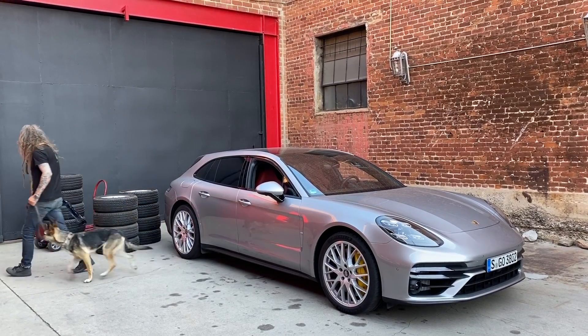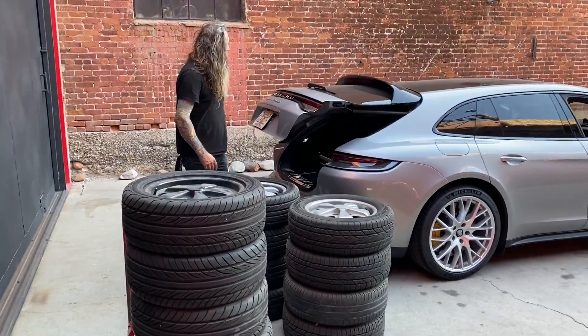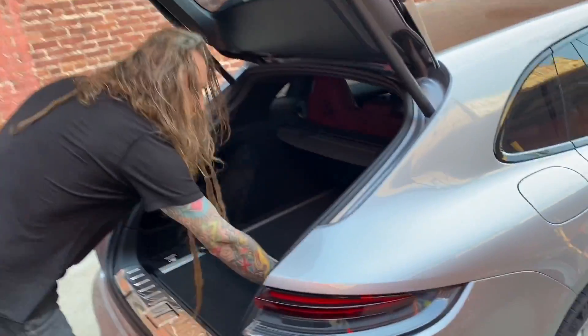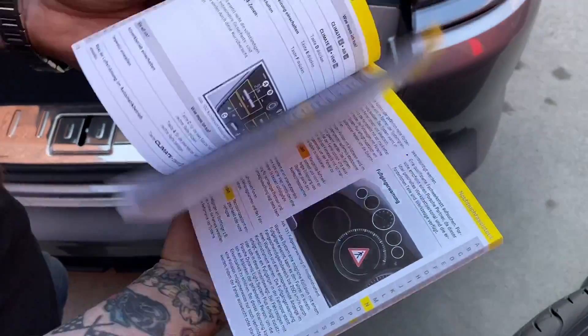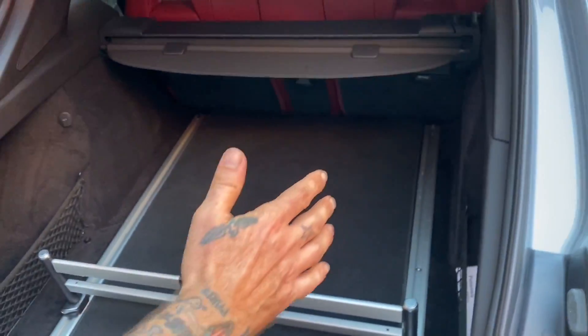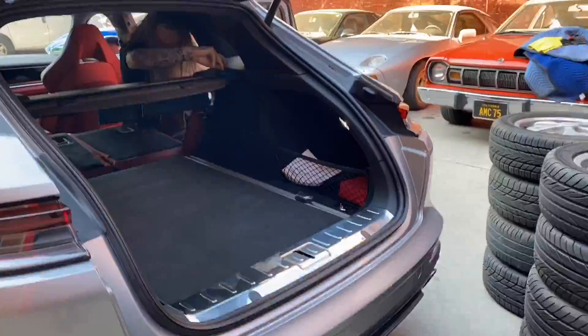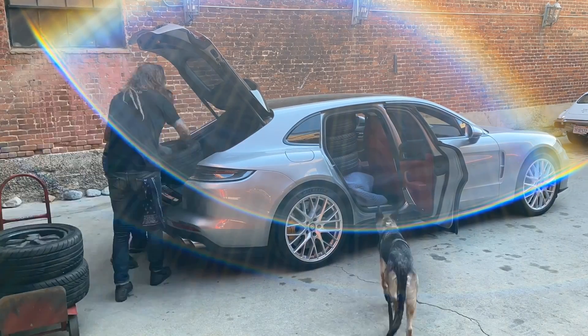First step: let's open the trunk. The Panamera Turbo S Sport Turismo trunk opens really, really quick. I thought I should get out the book, but it didn't prove much use because it's in German and I don't speak German. So I finally figured out how to take all this apart — I don't want to bore you watching me do it, so I'm going to put together a trendy little time-lapse. The Sport Turismo differs from the regular Panamera because the rear loading access hatch is lower, which makes it easier to load.